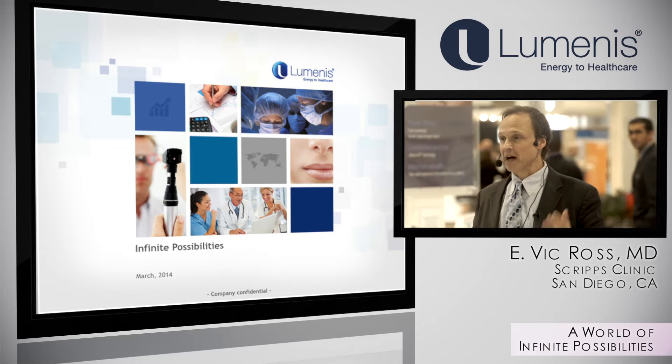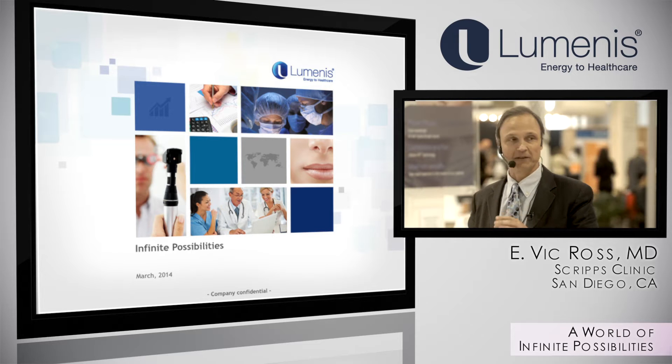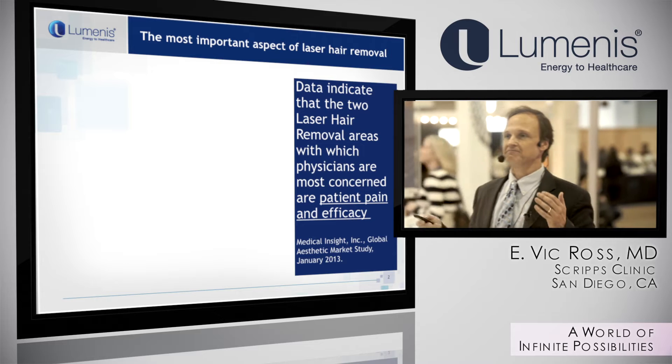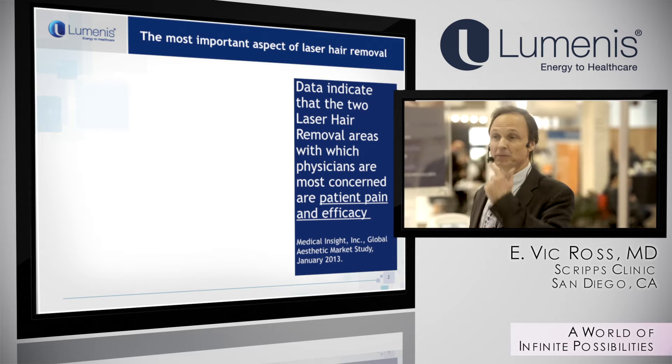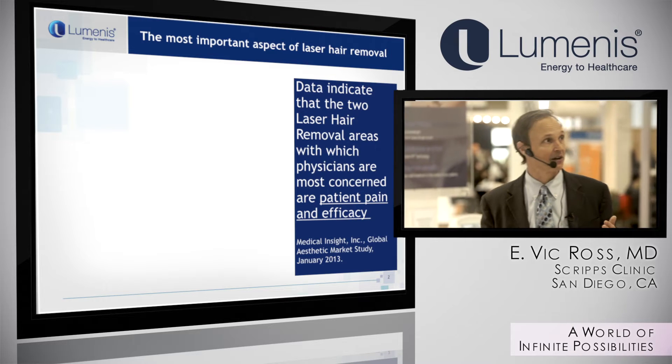There are two novel features of the newer system, and that's going to involve spot sizes and wavelength changes. Laser hair reduction is a very common procedure — still the most common procedure we do in the aesthetic industry in dermatology.